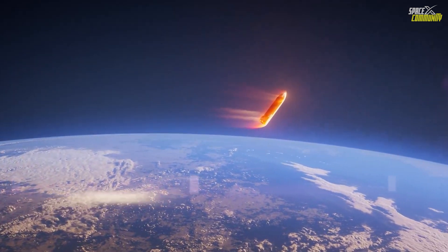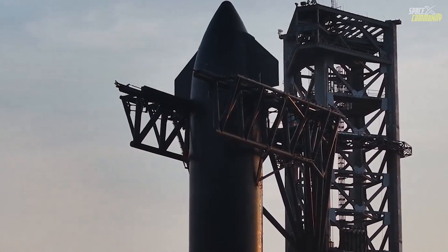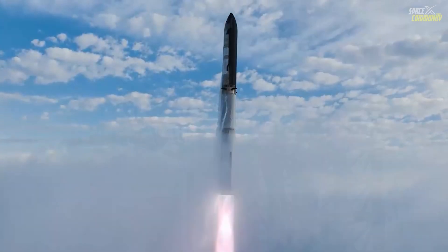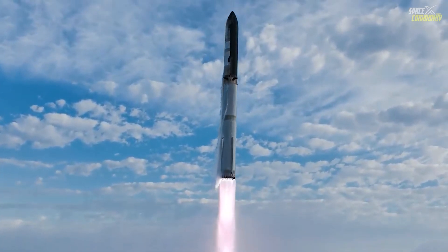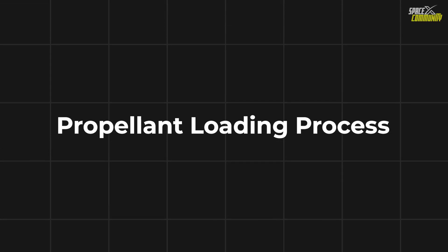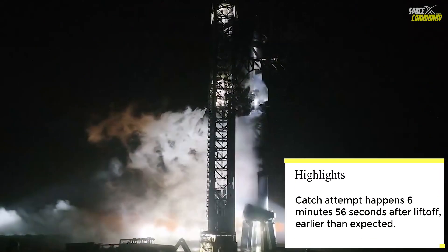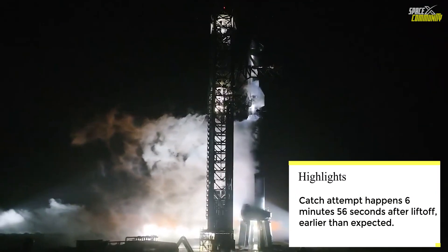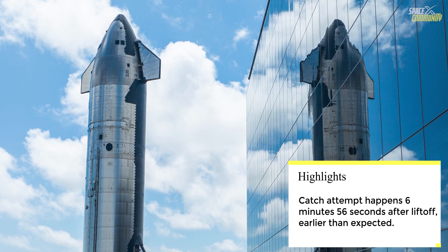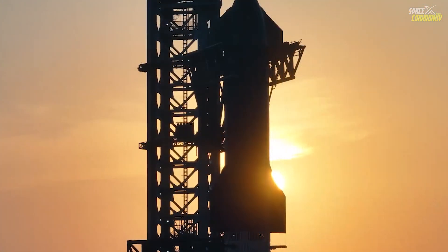If everything proceeds according to plan, flight 5 will be a defining moment for the Starship program. The mission timeline begins with the propellant loading process, which starts 1 hour and 15 minutes before launch. During this phase, liquid methane and liquid oxygen will be loaded onto both Starship and super heavy — a process that will take approximately 47 minutes.